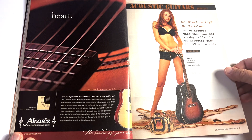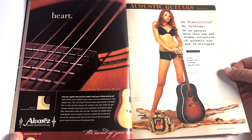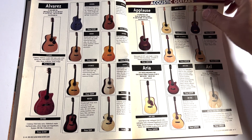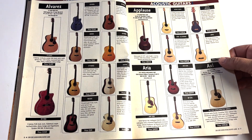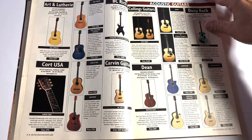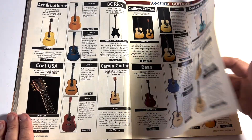'No electricity, no problem — go natural with this raw and woodsy collection.' We're going to go through the acoustic section pretty fast. Applause — I had an Applause once and the neck came off of it. It got so hot in Nashville, left in my car just a short time, and the neck just detached from the body.